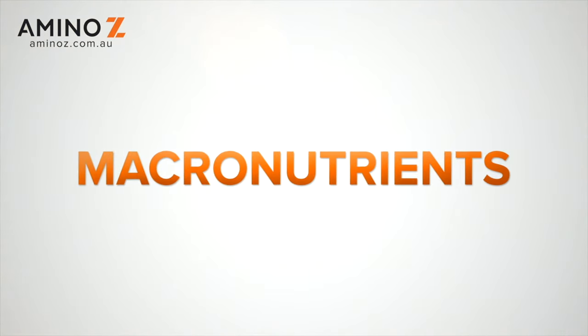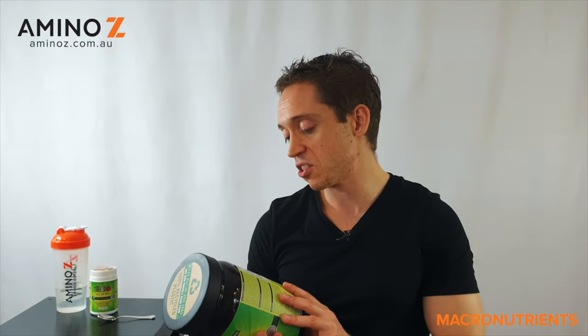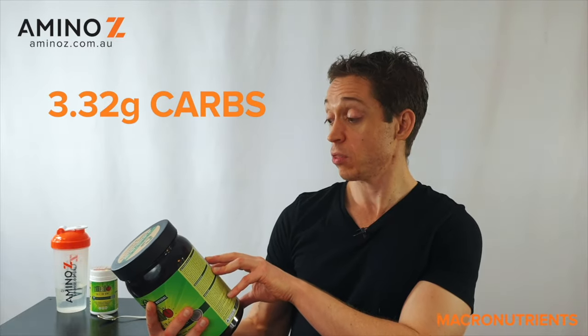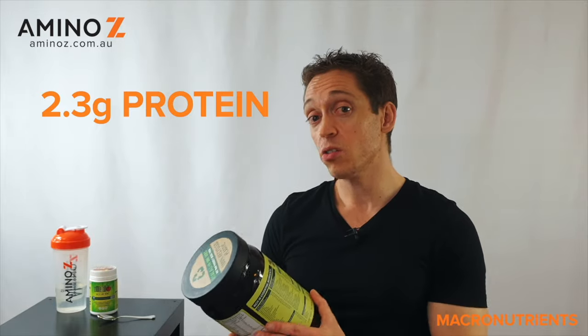Moving on to macronutrients — this is a greens formulation with a bunch of whole foods in here as well, which is great. Per serve you're looking at 37 calories, which is fairly negligible. You've got 1.21 grams of fat, 3.32 grams of carbs, and 2.3 grams of protein per serve. Do note that one gram of protein comes from the vital pea protein included in the 10-gram serve. So all in all, there's no problem with macronutrients — it is what we'd expect. 10 out of 10.